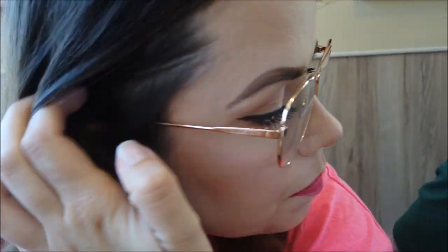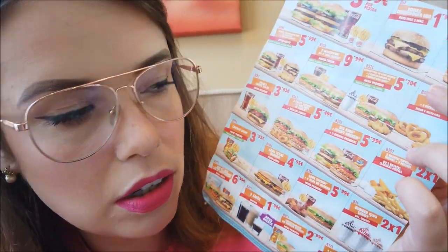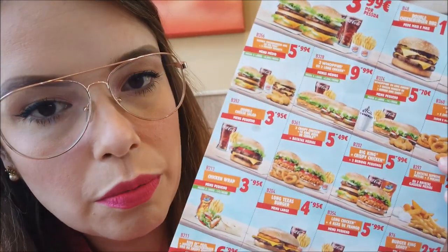Oi, gente! Tudo bem com vocês? Estamos aqui no Burger King de Matosinhos e nós pegamos um lanche que é o mesmo que tem nesses cupons aqui, ó. Vou filmar pra vocês com detalhes esse aqui.